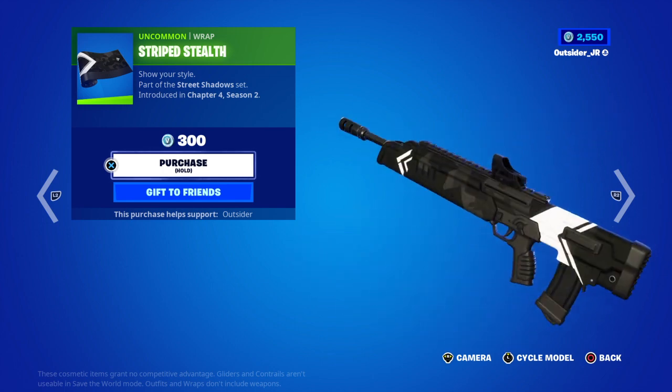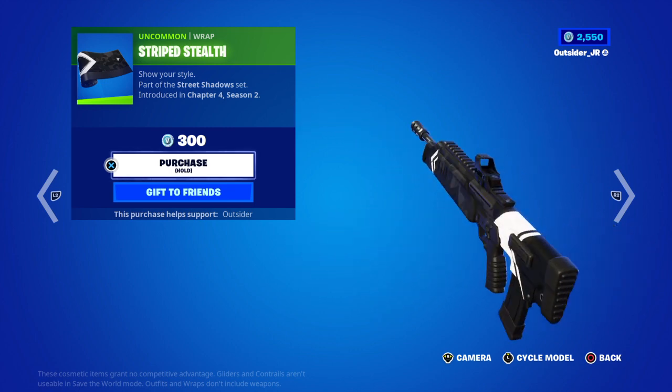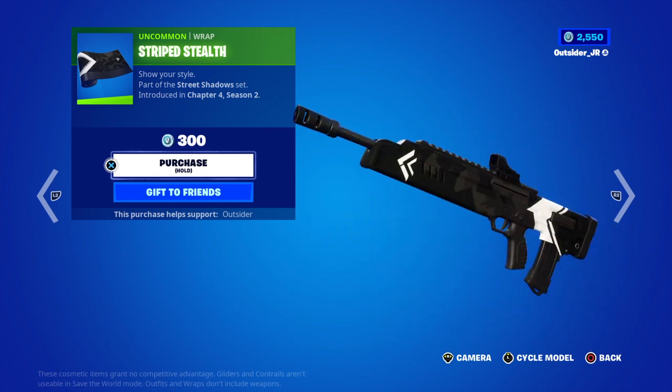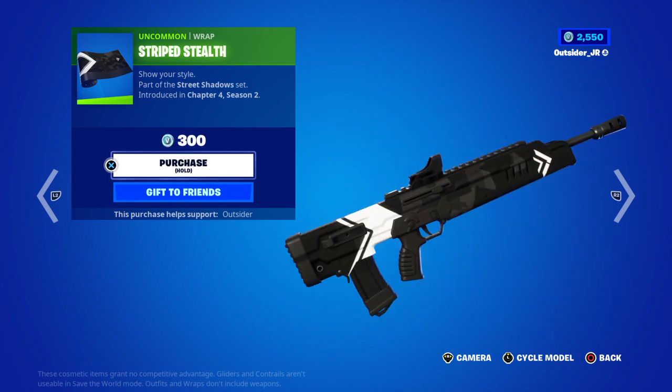We got the Striped Stealth Wrap, 300 V-Bucks, part of the Shadow Streets set. They finally gave the Street Shadows bundle its own wrap. It looks cool, not too bad for 300.